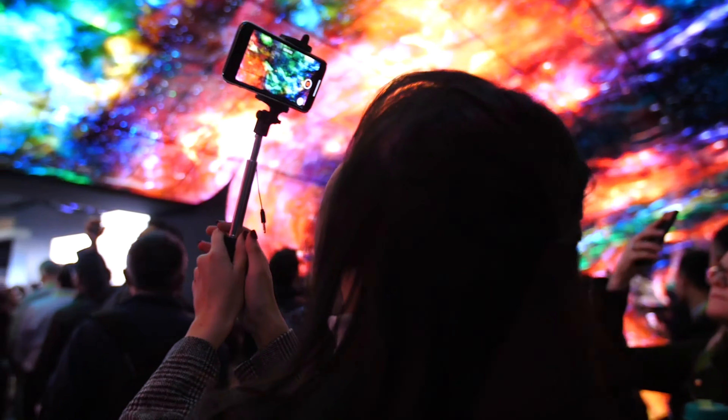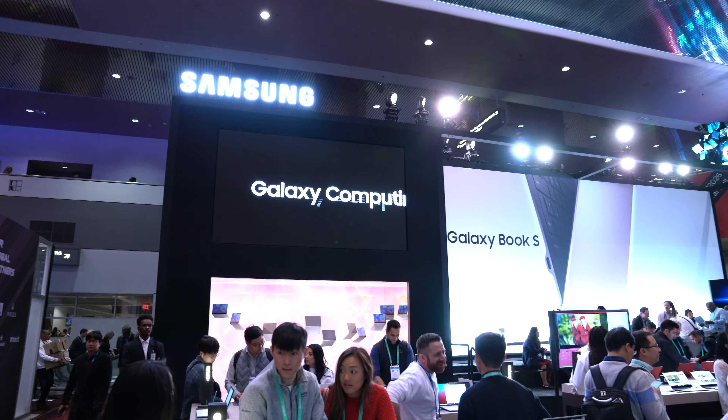I'm digital lifestyle expert Mario Armstrong at CES 2020, the world's largest tech show on the planet with over 4,500 exhibitors spanning almost 3 million square feet. I partnered with one of them that's changing the game in audio technology. Let's go take a look.